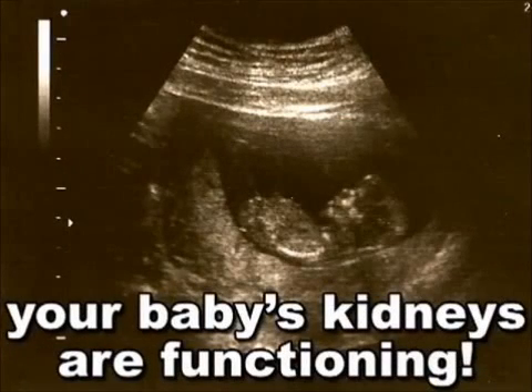Equally exciting this week is the official functioning of your baby's kidneys. As your baby swallows nutrient-rich amniotic fluid, those kidneys will convert it to urine, which will be sent to the bladder.